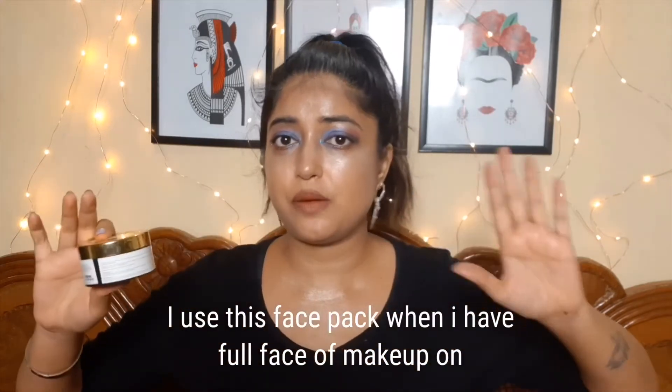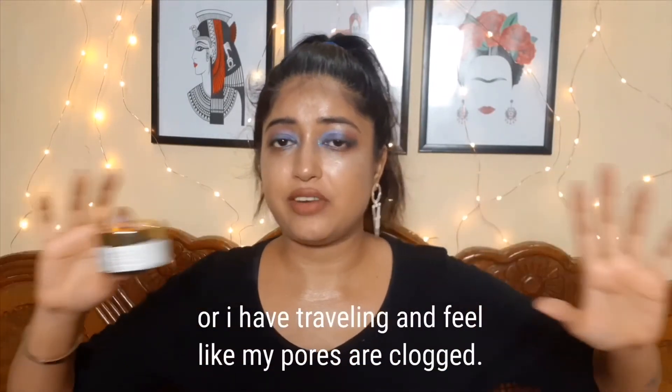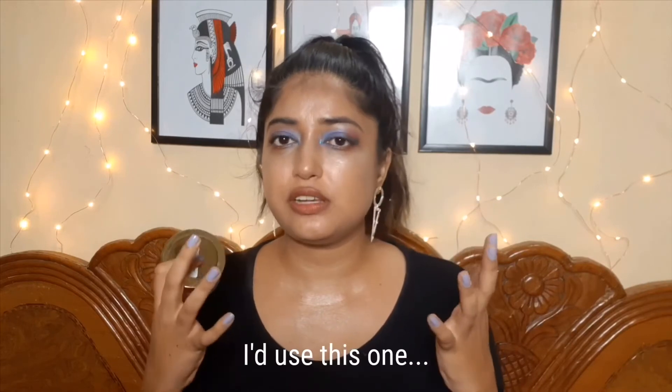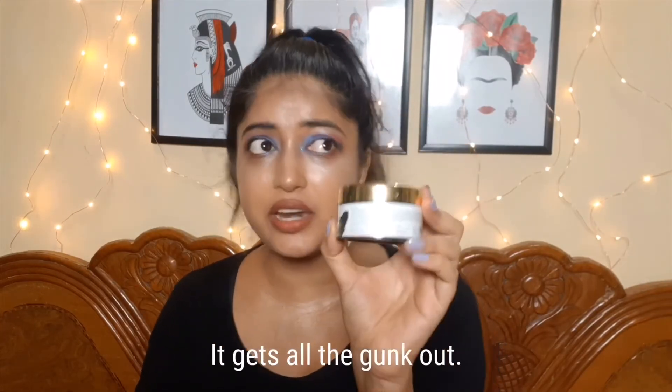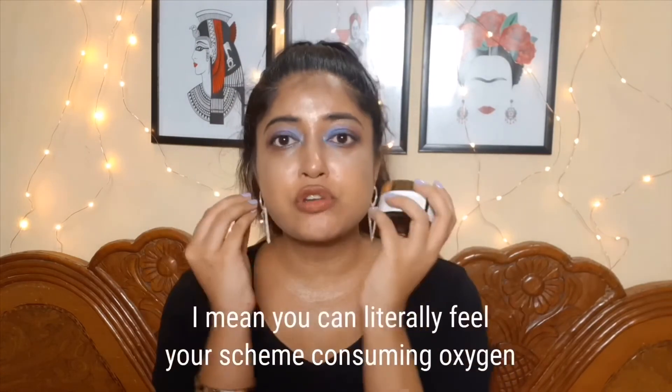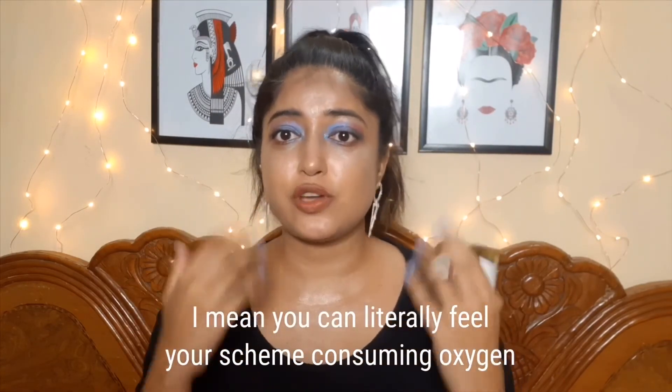I use this face pack when I have a full face of makeup on, or when I'm traveling and I feel like my pores are clogged. You can literally feel that you've been mistreating your skin, and then I would use this one. It immediately gets all the gunk out — you can literally feel your skin consuming oxygen.